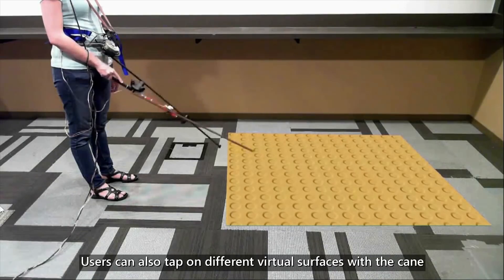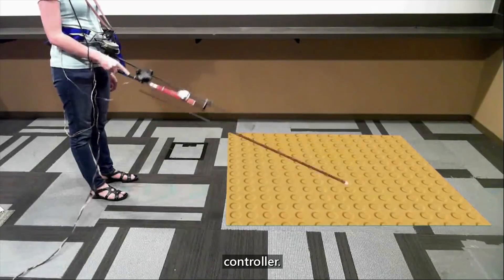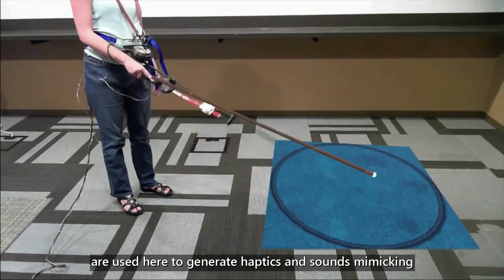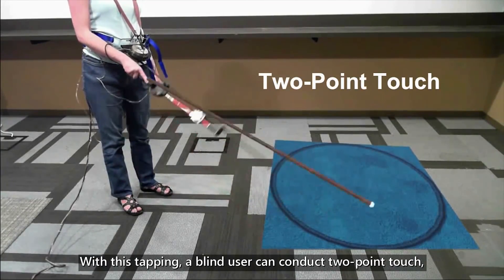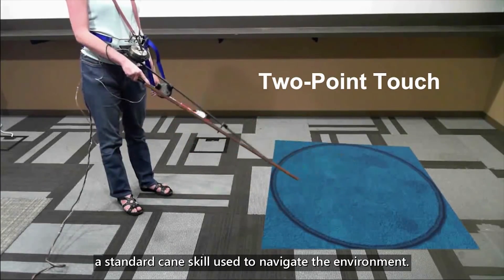Users can also tap on different virtual surfaces with the cane controller. Both the voice coil vibrations and the 3D spatial audio are used to generate the haptics and sounds mimicking the real cane sensations on a specific material. With this technique, a blind user can conduct two-point touch, a standard cane skill used to navigate the environment.